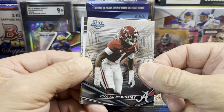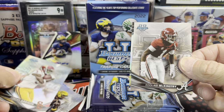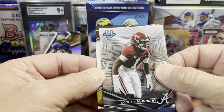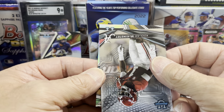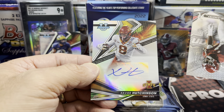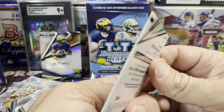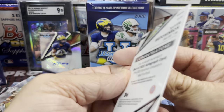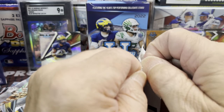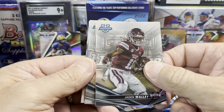Our autograph is in this one — we're just going to go for it. There's a Jordan Addison refractor — not bad. Usually the autographs in this are not that great, but you can pull big names as well. This is not going to be colored. Xavier Hutchinson from Iowa State. Actually a pretty sweet looking card — it is a refractor autograph, so that's pretty sweet. So our autographs were not anything great, but that Bryce Young orange is definitely good.